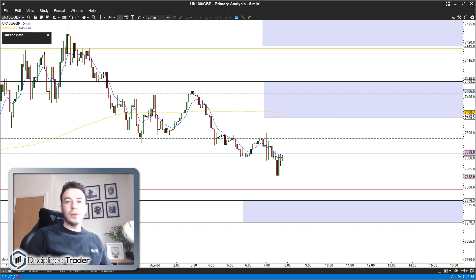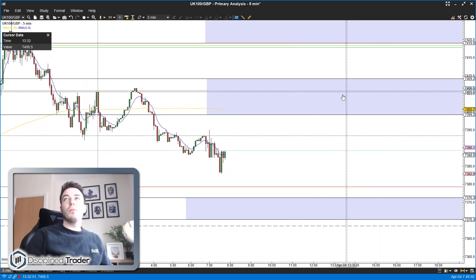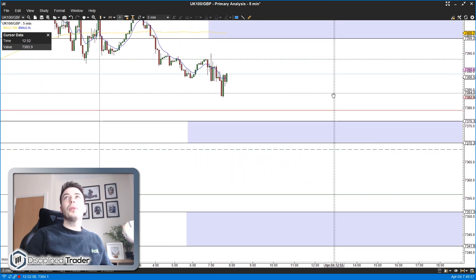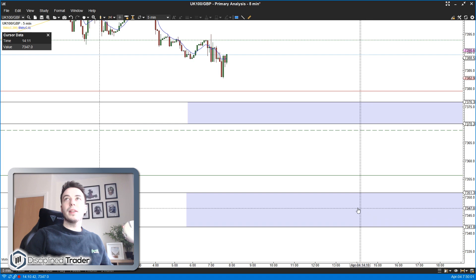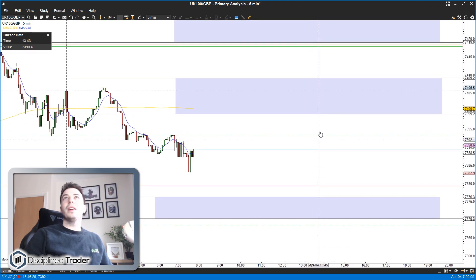Good morning traders and welcome to today's live trading. Today's Thursday the 4th of April. As usual we are on the FTSE 100. Let me run you through today's bands. You can see here on the chart we've got a band just around the 7400 level, one a little bit higher around 7425, and a couple I've marked in below — 7375 and 7350. They're all quite nicely spaced.